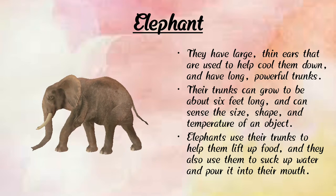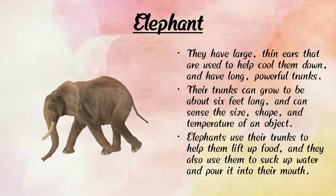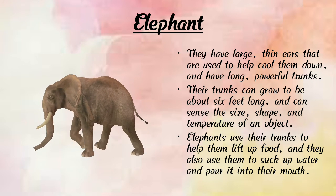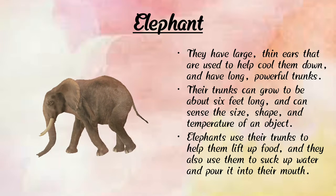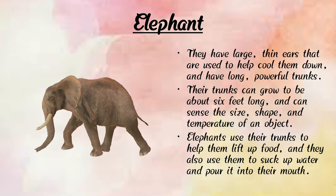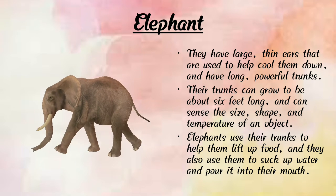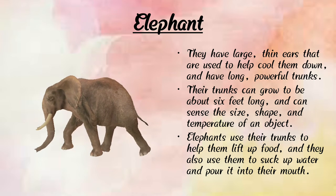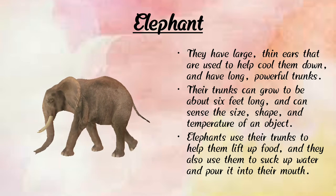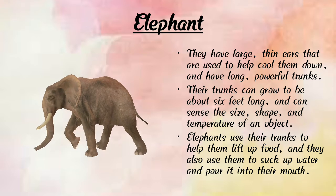Now let's learn about the elephant. Here we can see a photograph of an elephant. Elephants are bigger than rhinoceros. Elephants have large thin ears used to help cool them down and a long powerful trunk. Their trunks can grow to about six feet long and can sense size, shape, and temperature of objects.